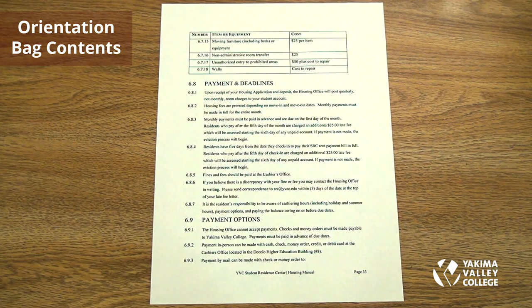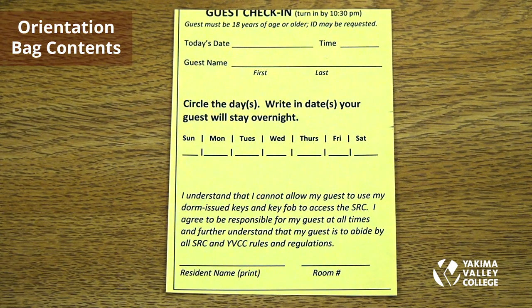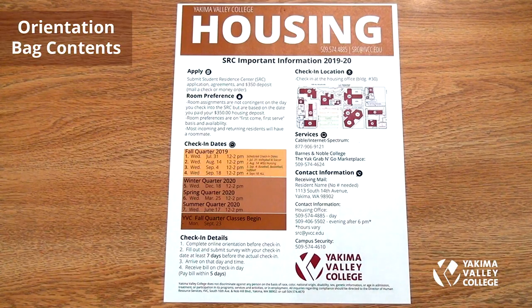Payment and deadlines, payment options, payments pending receipt, probation, and unpaid debts. The guest check-in form must be turned in by 10:30 to the SRC office or staff. Guests must be over the age of 18 and ID may be requested. The form requires the date, time, name, and the resident's name and room number.